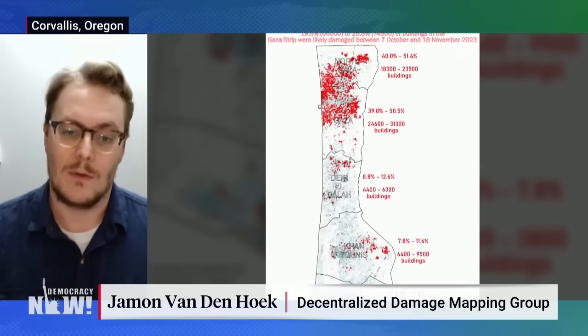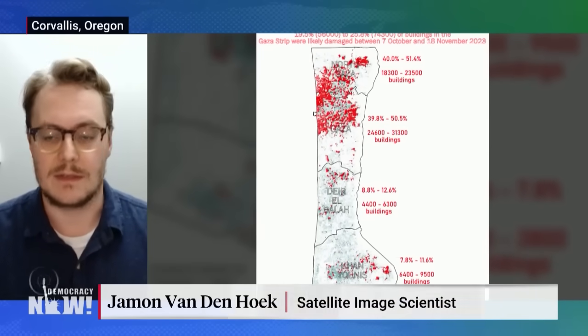Jamin, let's begin with you. Explain what you found in these charts, these images that you have of Gaza, where it stands today, where it stood a month ago. We've been charting damage using satellite radar technology since the start of the war across the entire Gaza Strip every five to six days. So we update our damage maps and share them with journalists and humanitarian actors every five or six days. And we track what we identify as likely damage across the Gaza Strip.